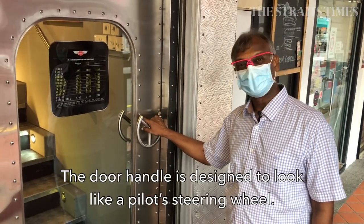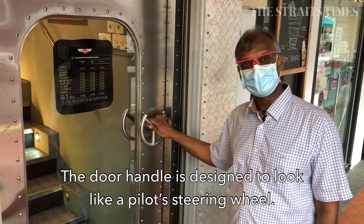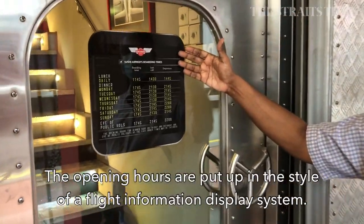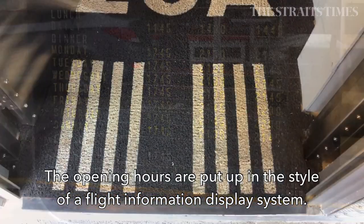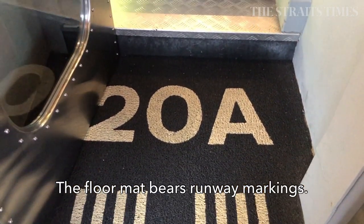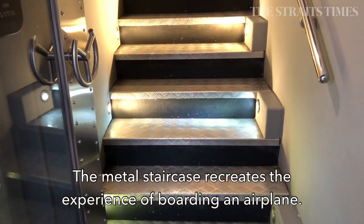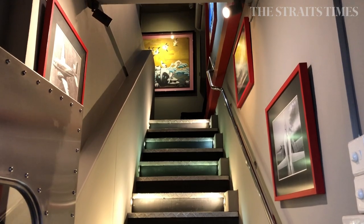Here we have the handle of our entrance door, which is based on the pilot steering wheel of a DC-3. Here you see our boarding times where you can board for lunch and for dinner. As you approach the aircraft you will see the landing strip like a runway, and then you board the platform — old-style boarding platform — as you move up the stairs into the aircraft.